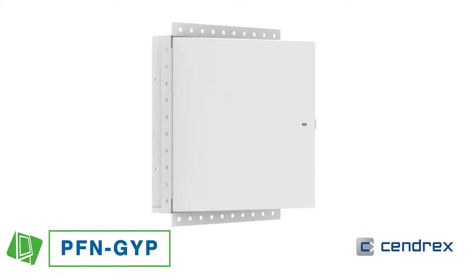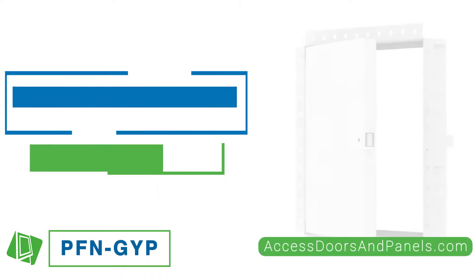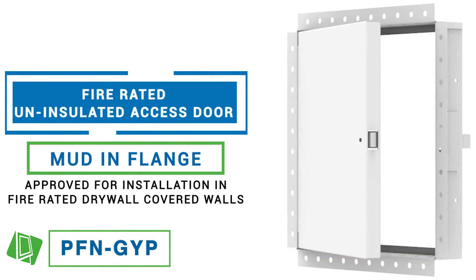The brand new Sendrex PFN GYP from Access Doors and Panels. This fire-rated uninsulated access door with mud and flange is approved for installation in fire-rated drywall-covered walls.